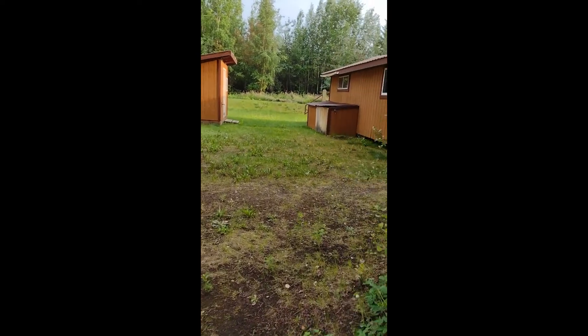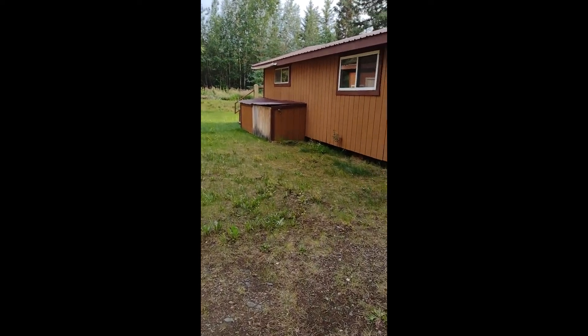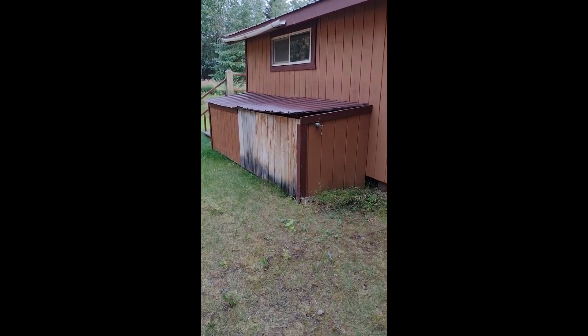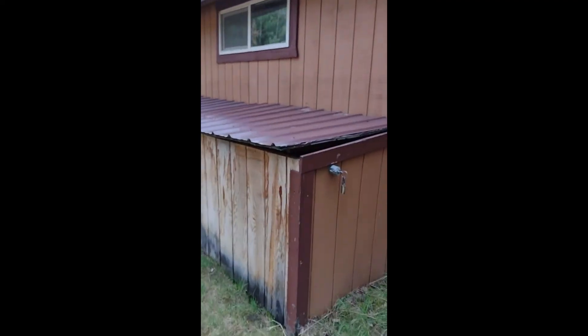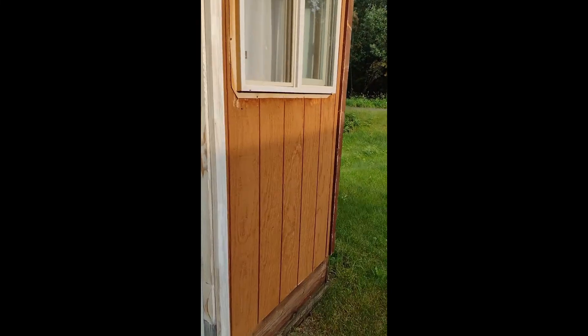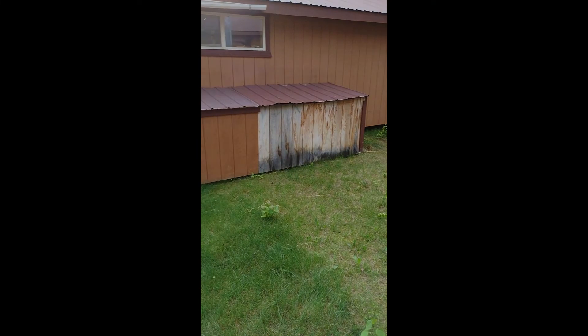There's no well or anything - they actually truck the water in from Fairbanks. There are some big poly tanks in here which are luckily filled pretty well. This is the shower room - I haven't used it yet, it wasn't working last time I was here. It's a full-size shower, so conserve water.